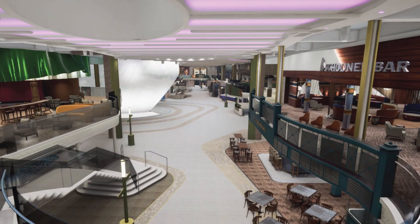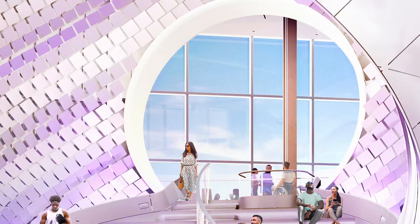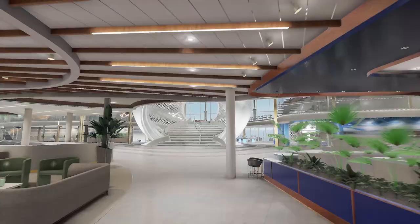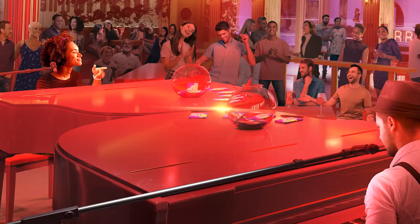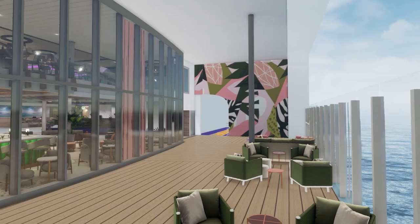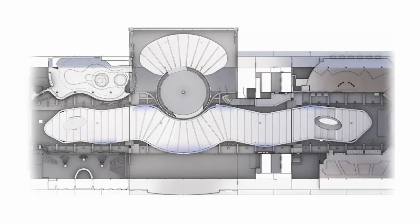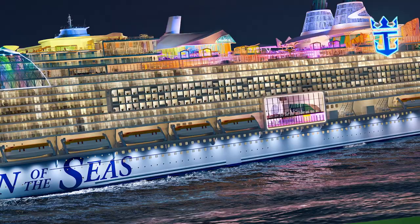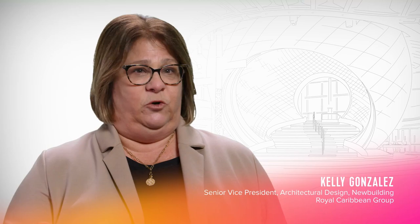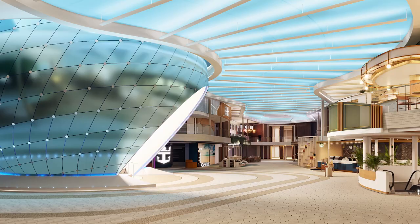The Royal Promenade is where the world's best vacation begins — literally. It's where everyone will take their first step onto Icon, and it's made to make the best first impression. We've always spoken about honoring tradition, evolving experiences, and being innovative and revolutionary. On Icon, loyalists who love the traditional elements of the Oasis Promenade will find that, plus a lot of innovation. We now have Seaview on the port side and starboard side — something completely different from our previous promenades. It is now two complete decks that bring more dining, more entertainment, and more venues along the space.